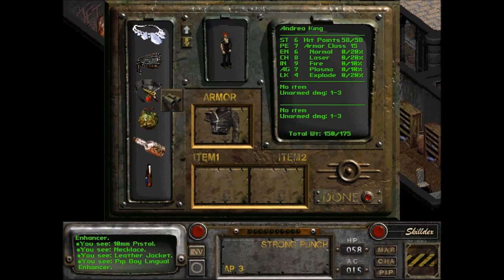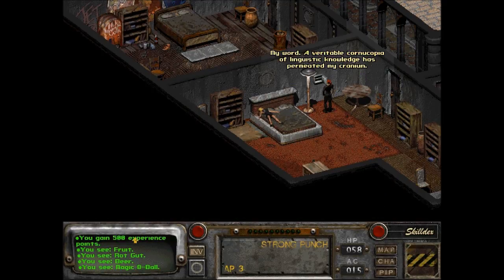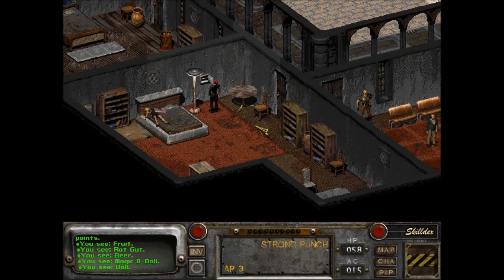Let's check it out then. My word, my word — a veritable cornucopia of linguistic knowledge has permeated my cranium! You have used the Pip-Boy lingual enhancer — a linguistic avalanche tumbles into your brain. I gained 500 experience. Sweet.